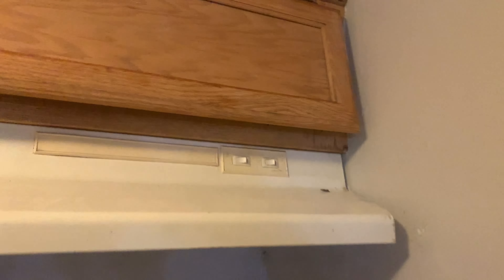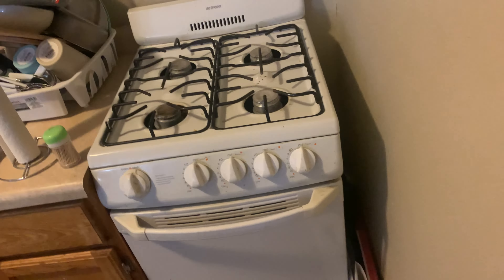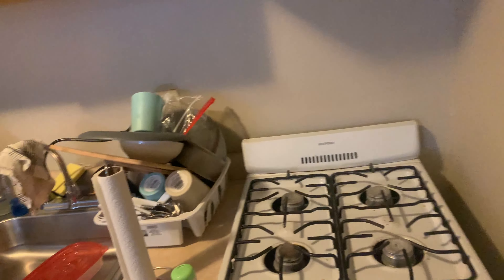On top of the refrigerator I've got chips, bread, more chips, and the microwave. I'm supposed to get a little table to put the microwave on, but for right now it's on top of the fridge. I bought this kitchen table too — it fits the kitchen so well and I still have room to walk around. And this right here is where the magic happens — the oven slash stove. Very useful — I use it to make rice, spaghetti, chicken, pork chops, anything like that.